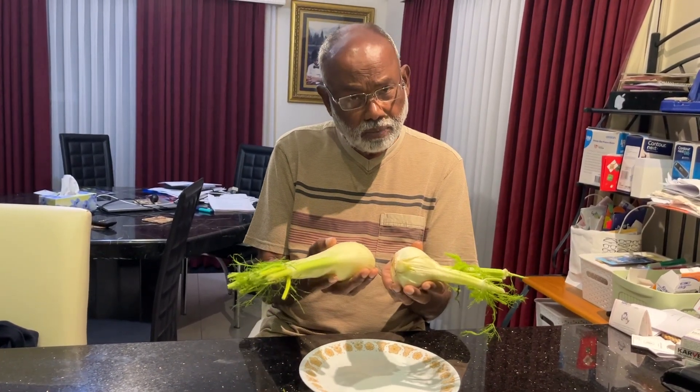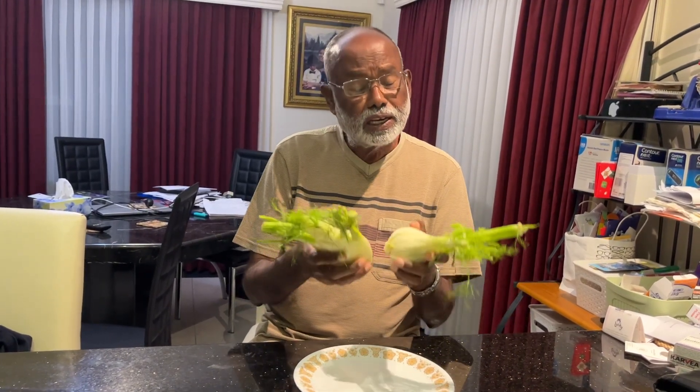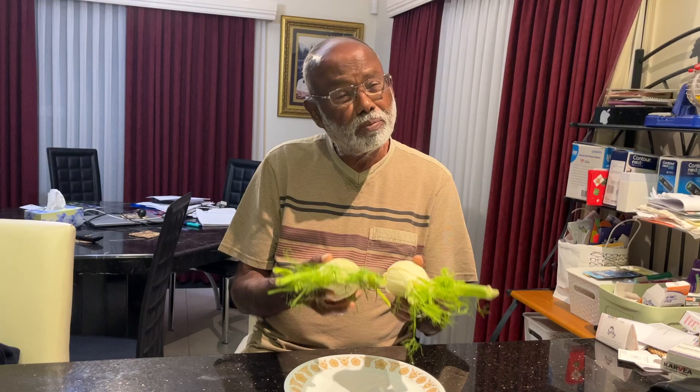This fennel bulb you can eat fresh, you can eat it as a salad, you can cook it with other vegetables, and my favorite is you can make a soup of it.